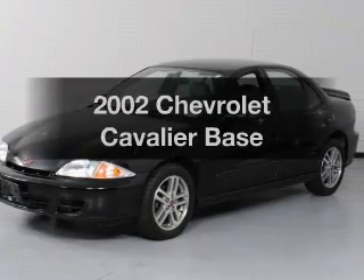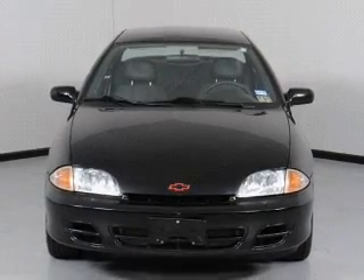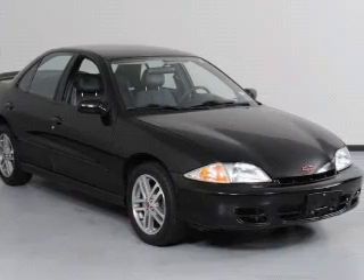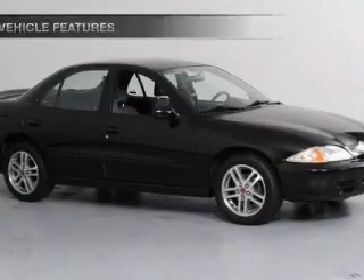Check out this 2002 Chevrolet Cavalier. This is the set of wheels you've been looking for. With an efficient four-cylinder engine driven by an automatic transmission, the anti-lock braking system will help deliver you safely to your destination. And with these notable features, you won't want to miss out on the opportunity to own this amazing ride.